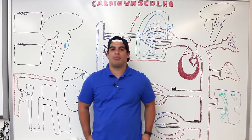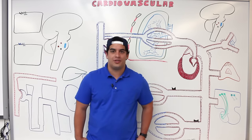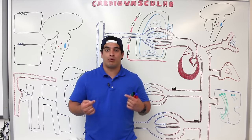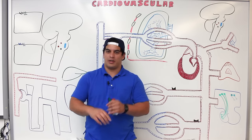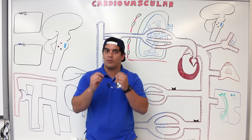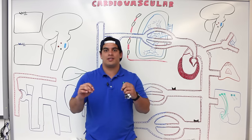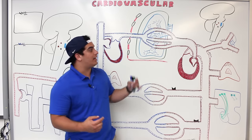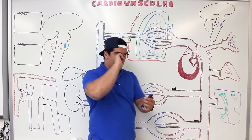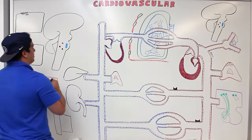In this video we're going to talk about blood pressure, specifically focusing on the compensation mechanisms occurring within our body whenever we are exhibiting low blood pressure. We're going to cover hormonal, neural, and chemical mechanisms, and how our body can compensate to bring blood pressure back up.